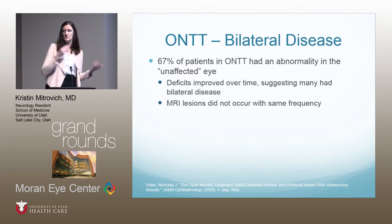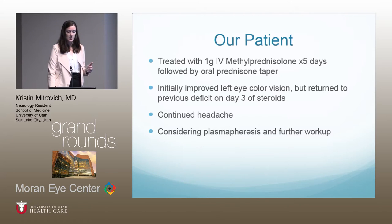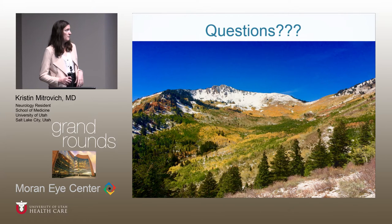Getting back to our patient — she was treated with one gram of IV methylprednisolone daily for five days, followed by an oral prednisone taper, which she's currently on. Her left eye color vision initially improved but returned to its previous deficit level by day three of steroids. She's continued to have headaches, and as of this week she is following up with all providers and considering next steps, including whether to pursue plasmapheresis and further workup. Any questions?